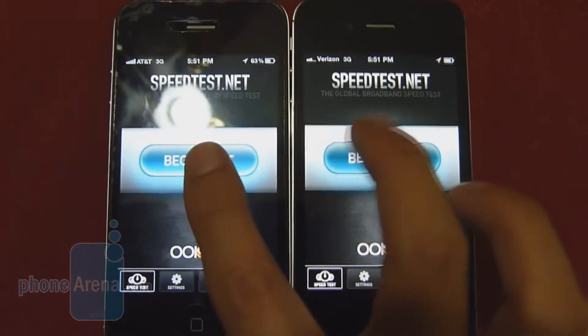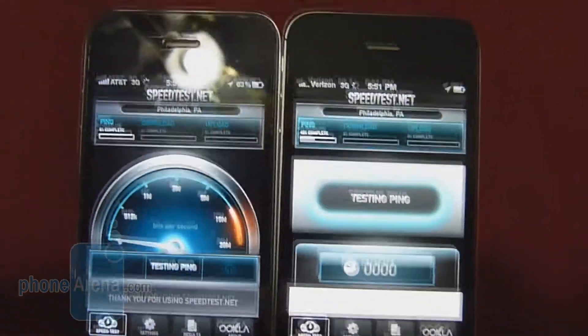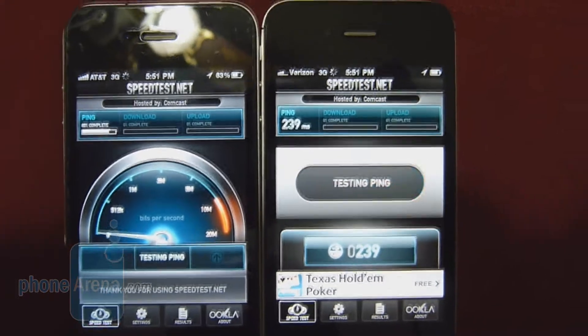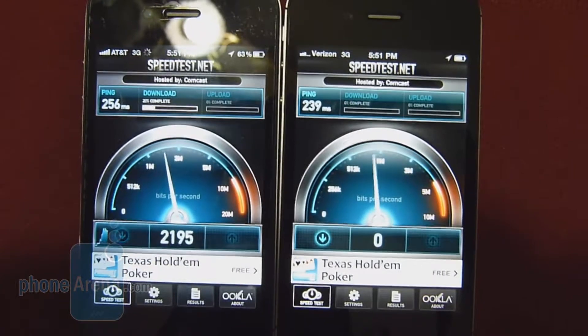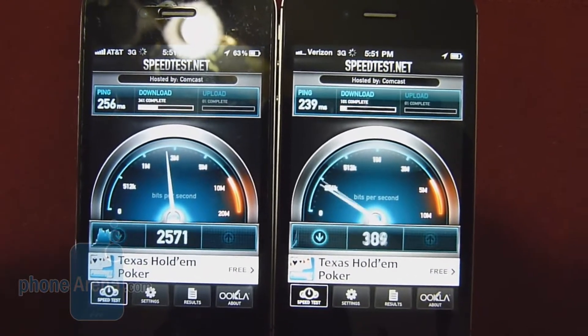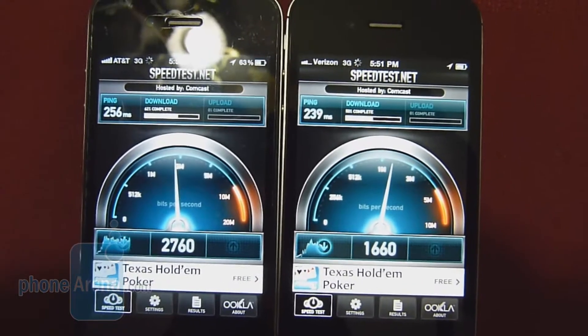We'll do it three times to better gauge a good tally. Here we go with test number one. As far as latency, it looks like approximately the same — 256 milliseconds for the AT&T iPhone 4, 239 milliseconds for the Verizon iPhone 4.